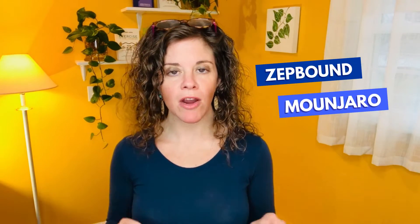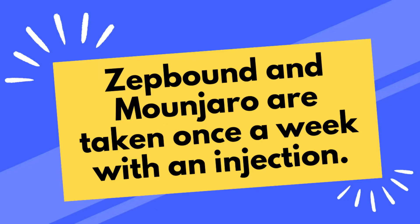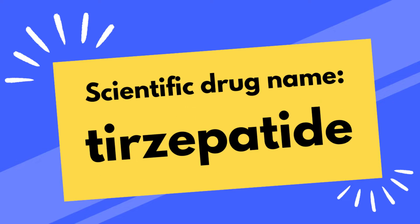ZepBound and Mounjaro are GIP GLP-1 agonists, taken once a week with an injection. Their scientific drug name is tirzepatide. Mounjaro is intended for people with type 2 diabetes. ZepBound is the same drug but intended for people who don't have diabetes but are struggling to lose weight or living with obesity.